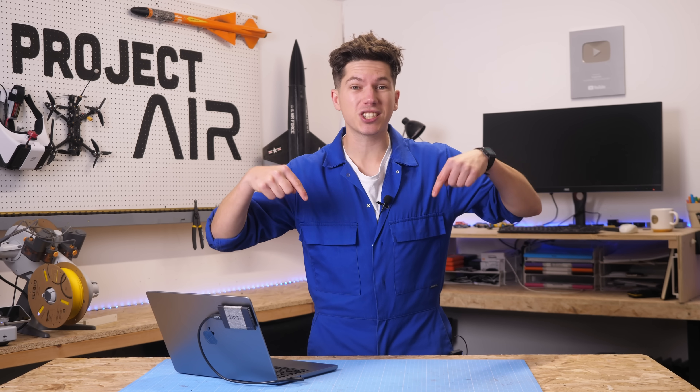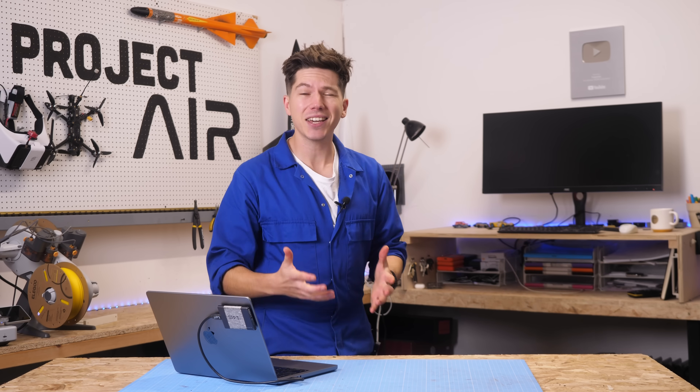The next part of this project is coming out in just two weeks time, so make sure to subscribe to Project Air down below and click the like button on your way out. Make sure to watch another video over here as well. And thank you so much to Easy Composites for this amazing collaboration — this really wouldn't have been possible without them. Check out their video and I will see you on the next video.